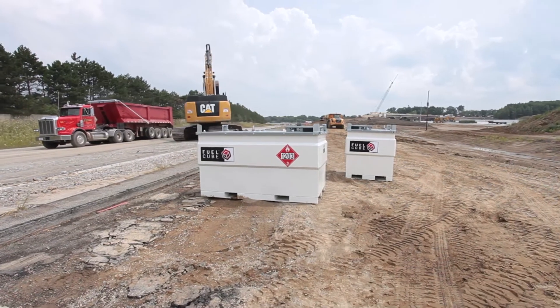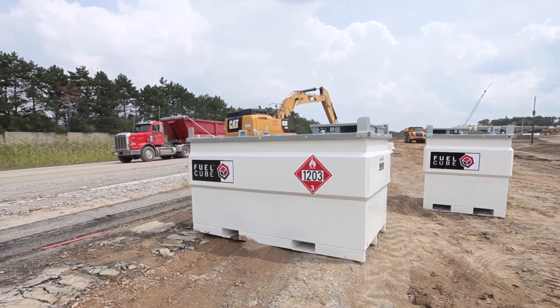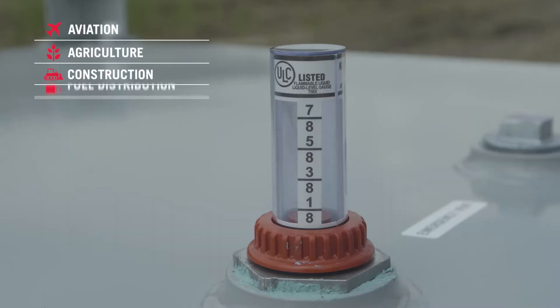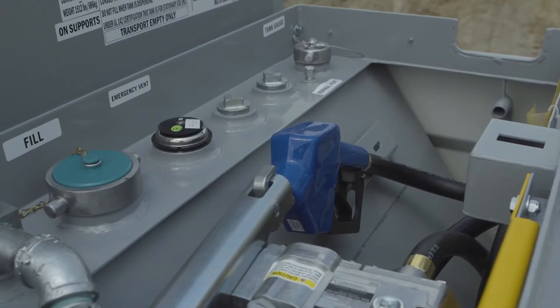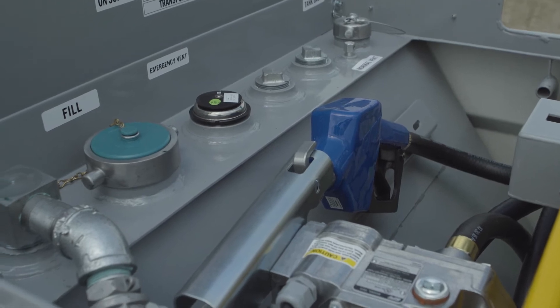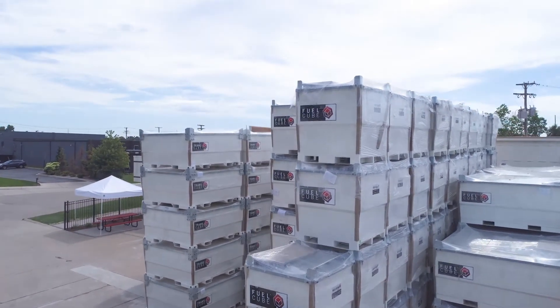The Fuel Cube is available in capacities from 250 to 1,000 gallons. We understand that every application is unique, which is why we also offer numerous accessories, including pump kits, remote power kits, tank monitoring equipment, fuel management systems and more.